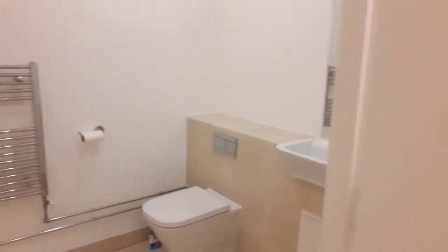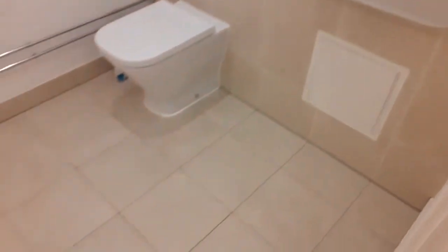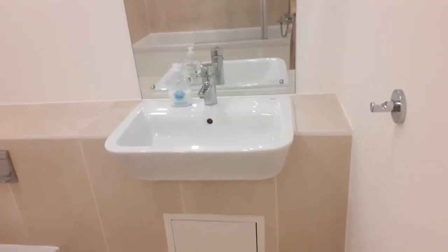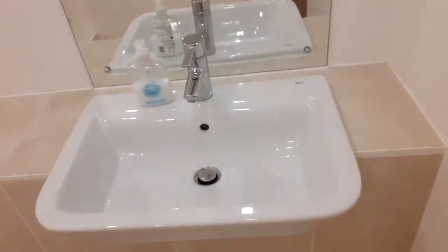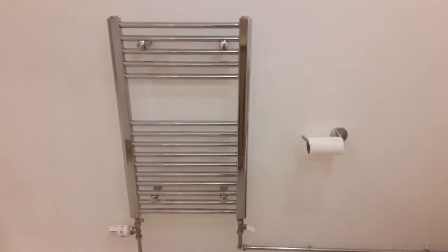Bathroom. The bathroom is tiled. Basin. Towel dryer. Towel rack. And a bathtub.